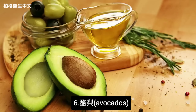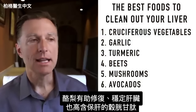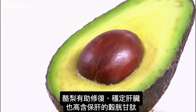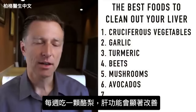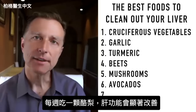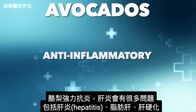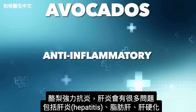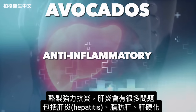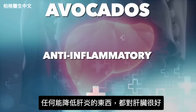Next, we get to avocados. Avocados are great to consume to help repair and stabilize the liver. They are also high in glutathione, which supports the liver. The main thing about avocados is that you only need to consume one avocado a week to see significant improvements in liver function. Avocados are very anti-inflammatory, and inflammation in the liver leads to so many issues — including hepatitis, fatty liver, and cirrhosis. Anything that can lower inflammation is very good for the liver.